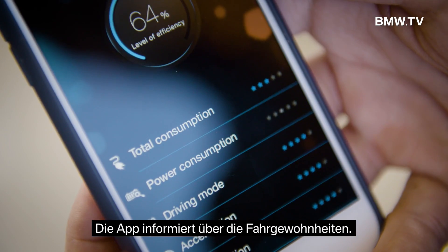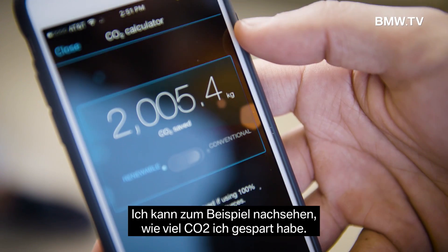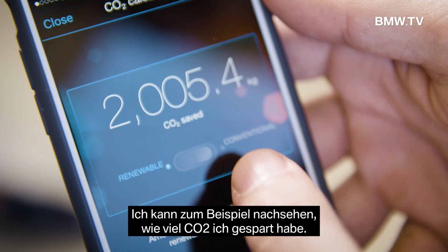It tells you about your driving habits. I can check the app and see how much CO2 I saved.